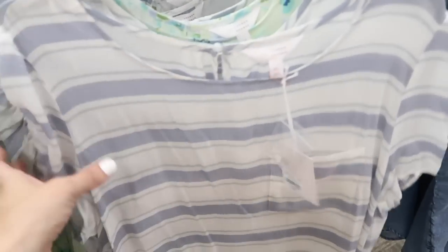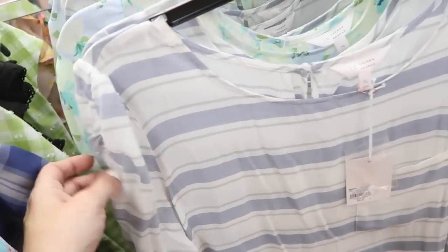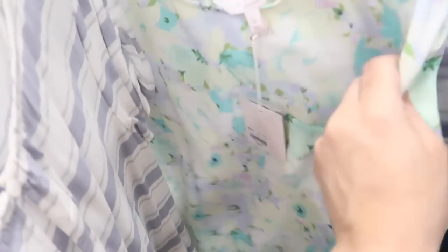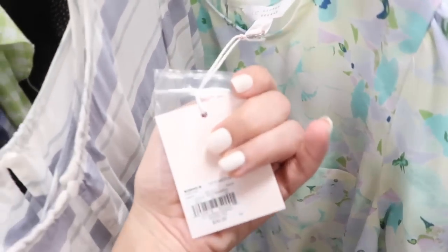Also seeing a new little gathered lightweight textured top — this has that boat neckline, little gather detail on the sleeve, and then it's a flowy fit through the body with that pocket button detail on the back. Comes in the stripe and also in this floral — I love this one with white denim. The material on this isn't as light, it's a little thicker, more of a dressy blouse.